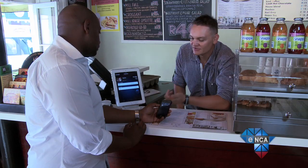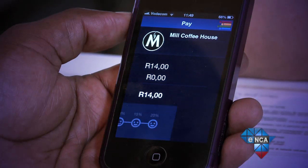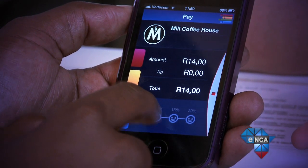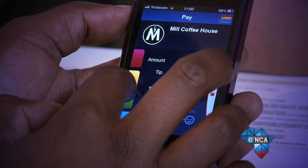I press this to request the payment. On your side it'll pop up — you have the option to tip me, so give me a 10% tip there. And as soon as you slide that slider across, the transaction is completed.